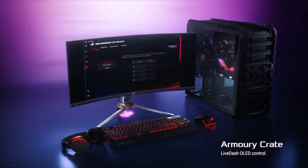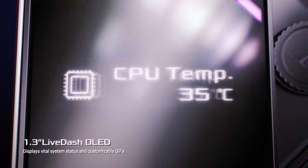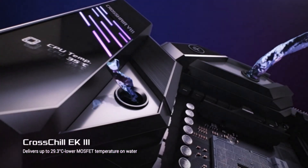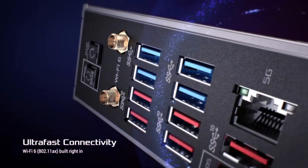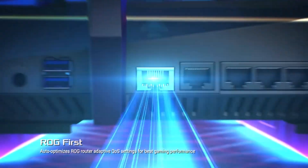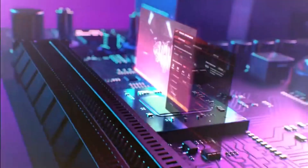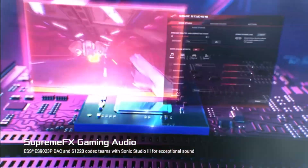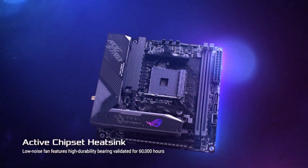You even get heatsink covers for the M.2 slots. The motherboard also comes with integrated Wi-Fi 6 and 2.5G LAN with first-party TUF features, making this a well-rounded board for the price. Alternatively, you can also check out the Asus TUF Gaming B650M Plus variant of this board. It's a smaller micro ATX motherboard that costs a little less, though it lacks some of the features you find on the larger board.